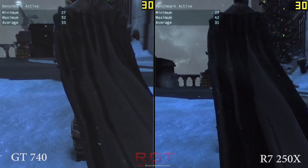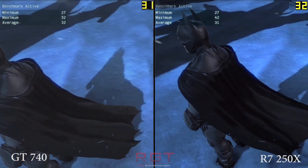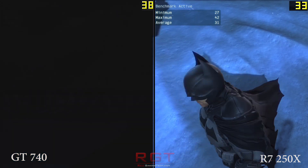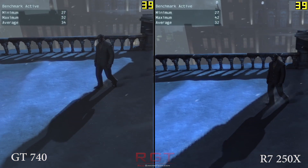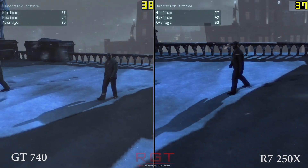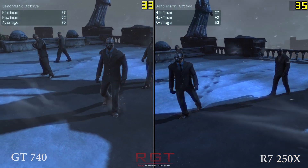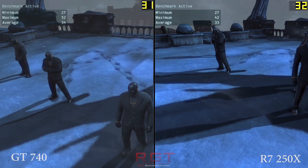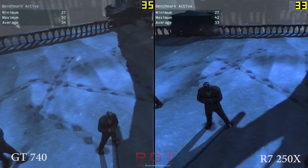In terms of the GT 740, it has 384 CUDA cores. It's worth remembering CUDA cores and shaders are a little bit different, so you can't gauge them like for like. It has 80GB of memory bandwidth per second on a 128-bit bus, 16 ROPs and 32 TMUs. It does support hardware physics, CUDA, and so on.